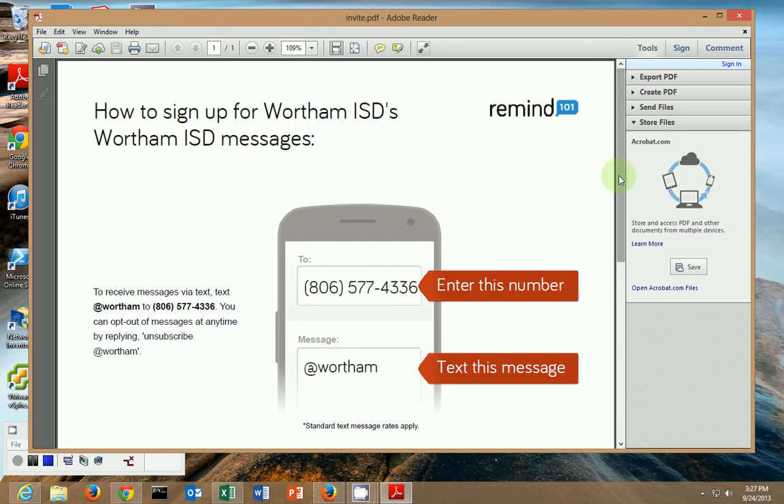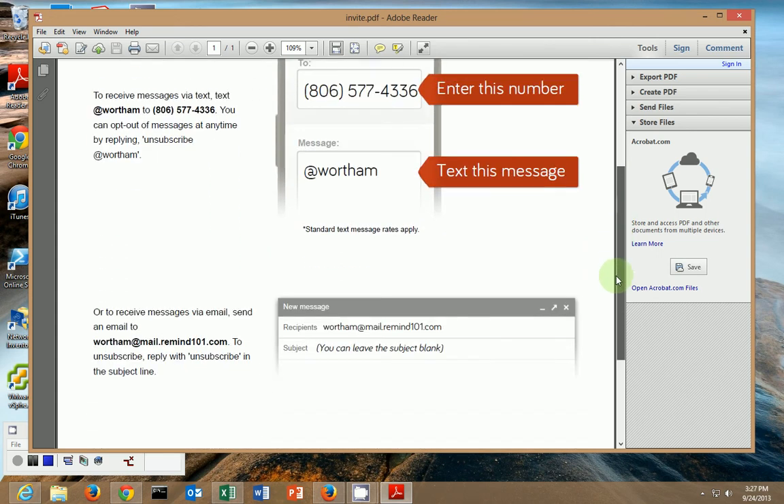Once you do that, if you've never subscribed to a Remind 101 before, you'll receive a reply that asks for your name. You text back just your name and then you will be subscribed to our alerts. If you have subscribed to something before, you'll just get a message back addressing you by name and saying welcome to Wertham ISD's messages.